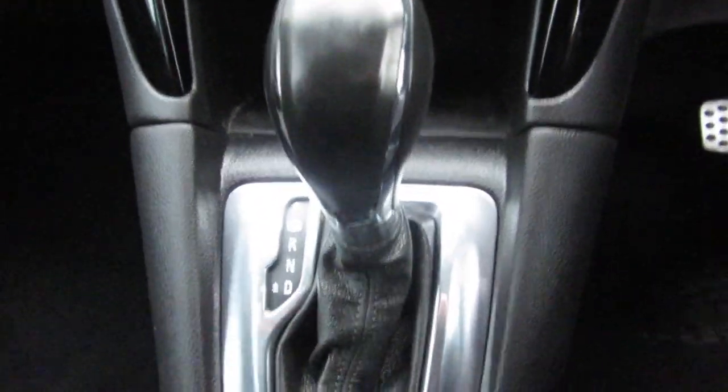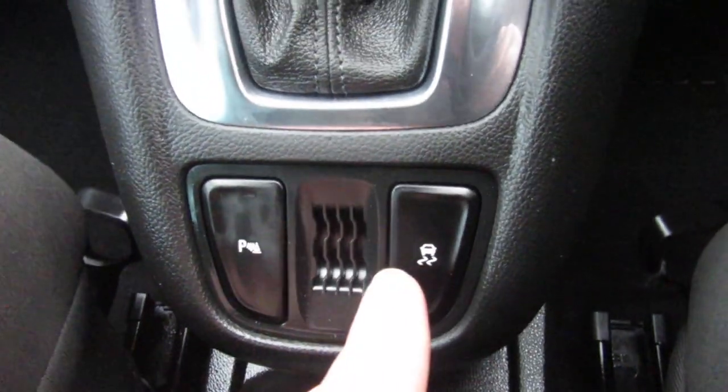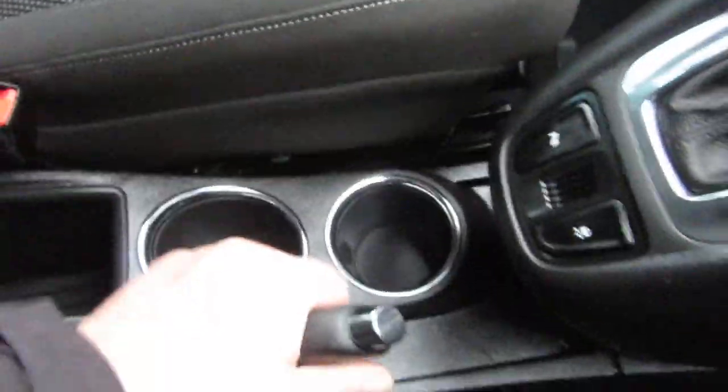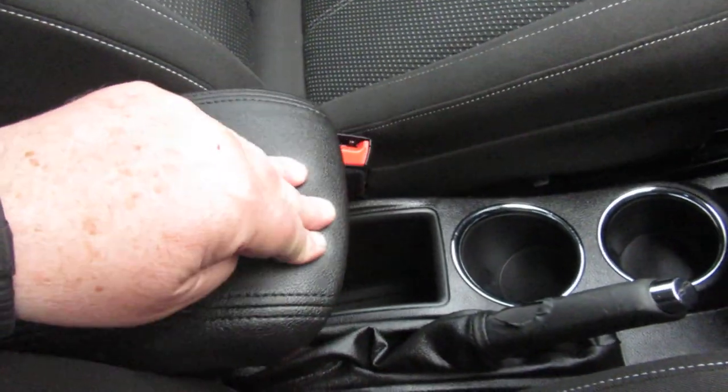Automatic gearbox as I say. You've got traction control and your parking sensors here as well. There are cup holders and some storage, and the driver's armrest slides forwards and backwards.